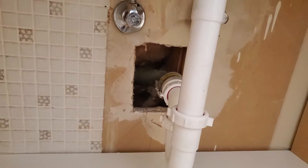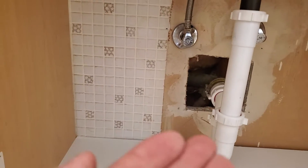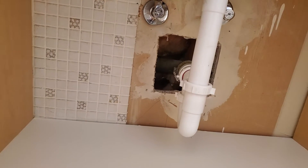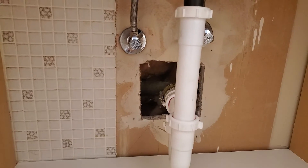What happens is, because you have this hole, air is being sucked into it and up the cavity behind the wall. This is why they say it creates a fire hazard. This is why you always want to make sure these holes are blocked off.